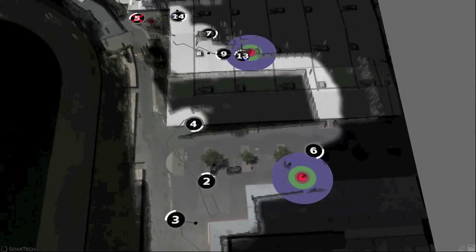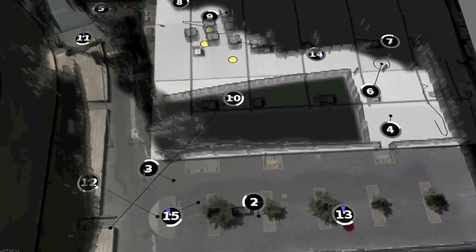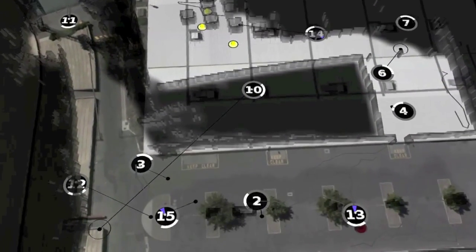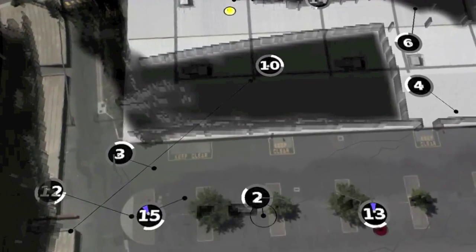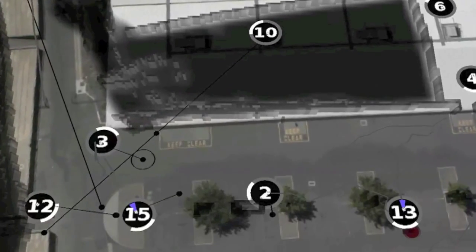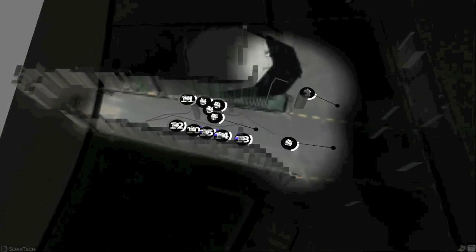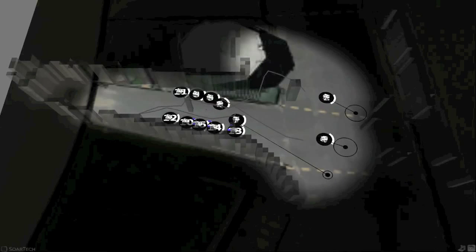For example, a desaturated color scheme ensures critical objects stand out. High-contrast markers provide critical information about the robot team, like position, orientation, identification, and whether a robot is doing an important task. Subtle animations indicate robot tasks, like exploration and neutralization.